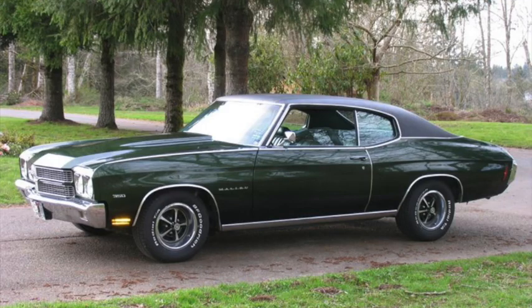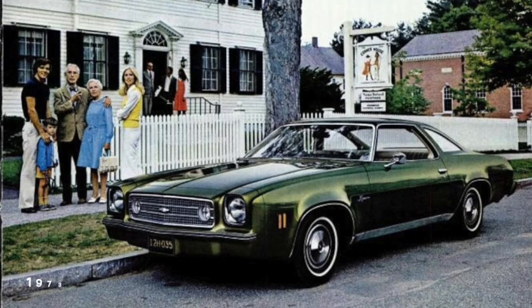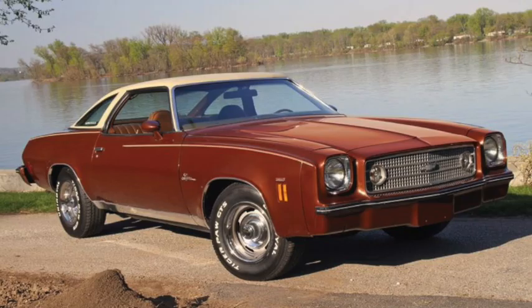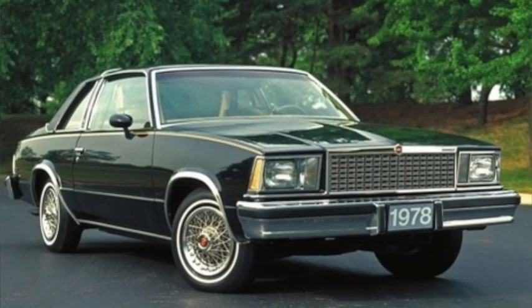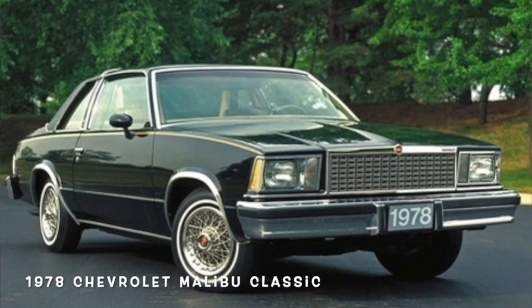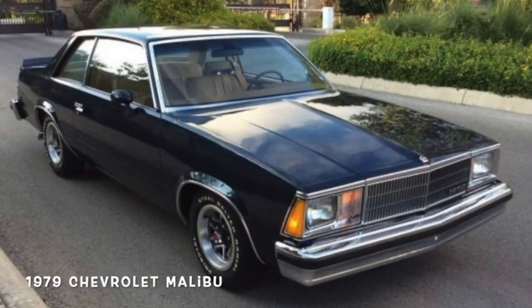Meanwhile, the more popular 350 Chevelle in 1970 was rated at 250 to 300 horsepower gross, or 170 to 190 horsepower net, with the quickest version doing 0 to 60 in 7 and a half seconds and the quarter mile in the mid-15s. By the 1973 restyle, the 350 was down to 145 to 175 horsepower net, and still heavier, slowing the car down by almost two seconds. In the last of the big Chevelle Malibus of 1977, there was only the 170 horsepower version with no real change in performance. In the downsized Malibus of 1978, the top engine was a 305 with only 135 to 145 horsepower, but the much lighter car was actually a few tenths quicker than the previous 350 car.